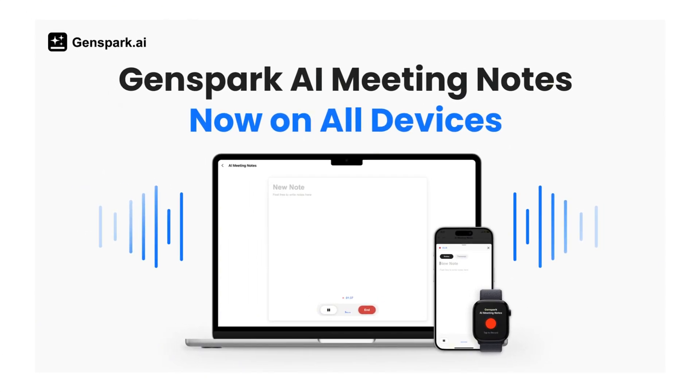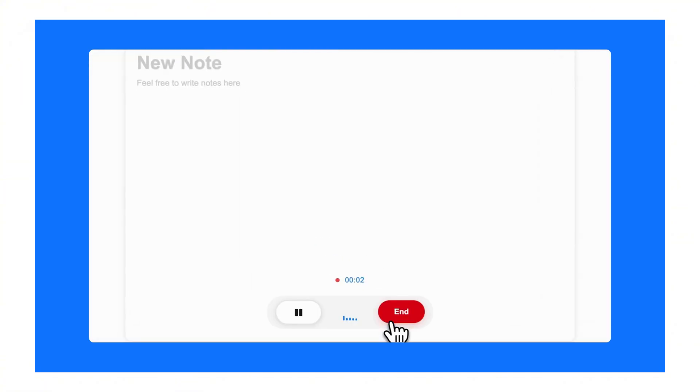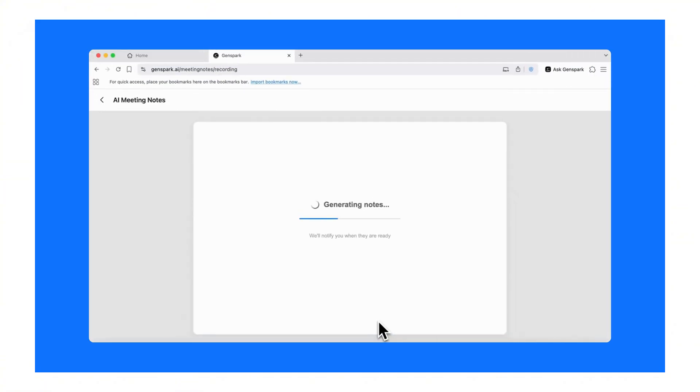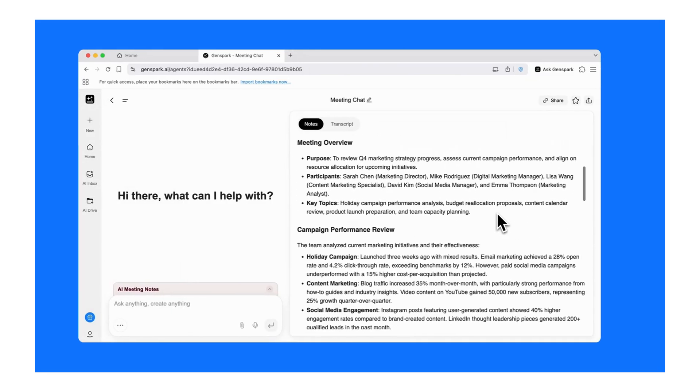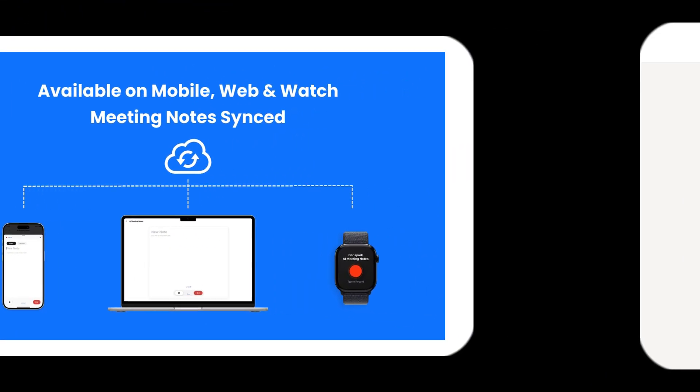Here's my take after testing this: this tool delivers on its promise. Easy meeting notes, fast processing, good AI, convenient format. It does what it says. Is it perfect? No, nothing is — but it's really good and it saves real time, which means it saves real money.